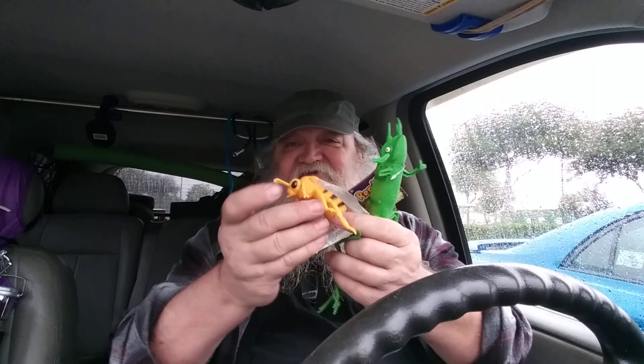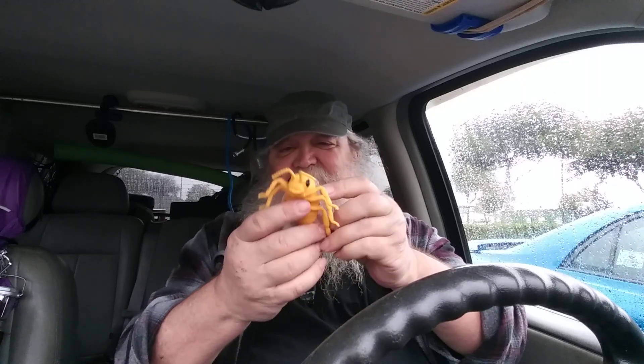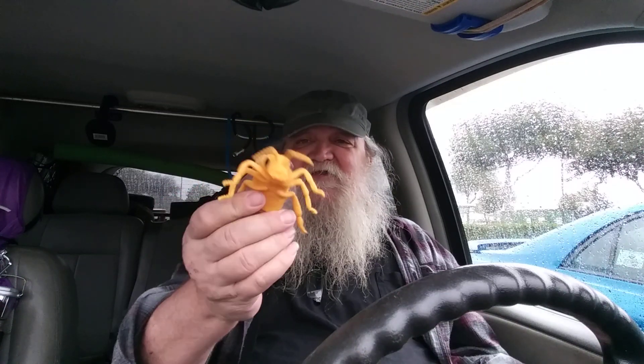I've always put giant insects in my yard. These aren't all that giant — I had a bee at the house that was probably about 10 inches long. But this guy is going to go hang somewhere in the trees.